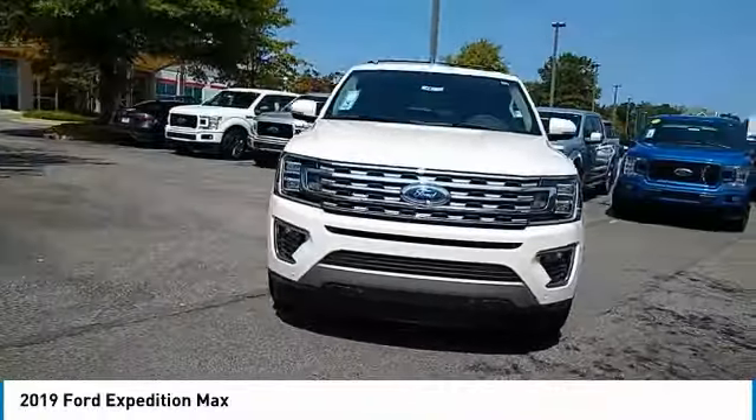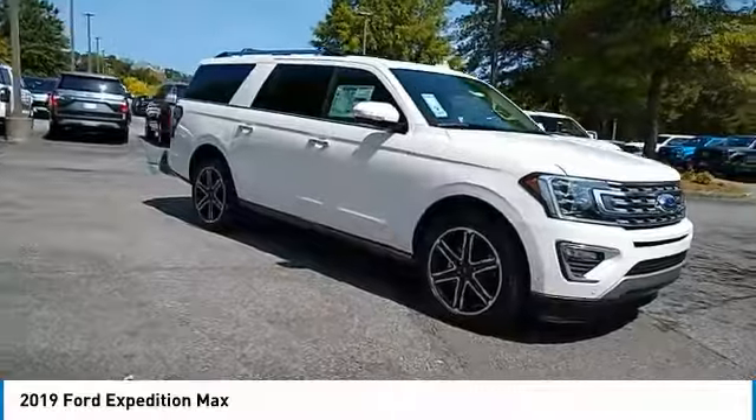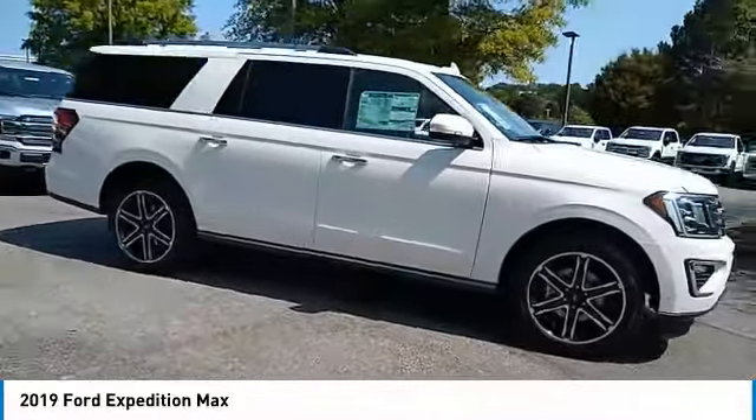Stop by and take a look at the 2019 Expedition. Powerful. Controlled. Resourceful. Expedition.